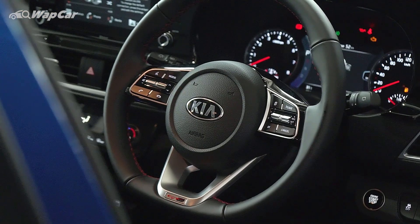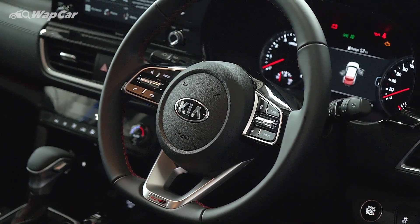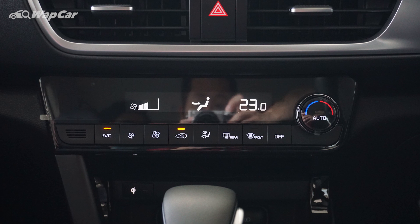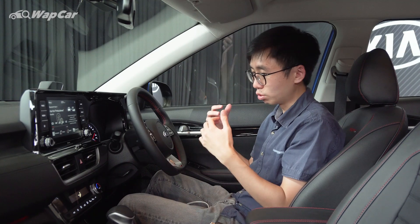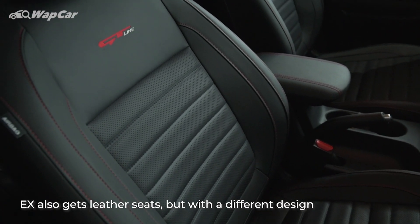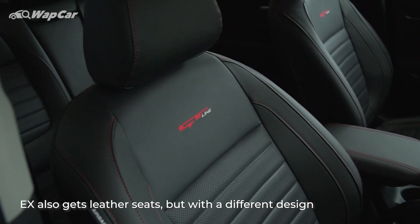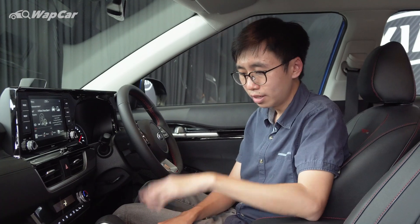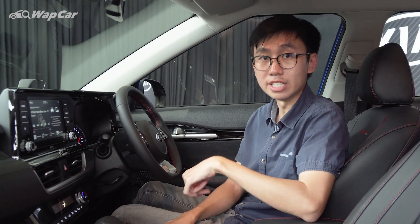The D-shaped flat-bottom leather steering wheel with multifunctional buttons is standard across the range, but this single-zone automatic climate control is only available in the GT Line. The GT Line is also the only one that gets leather upholstery, leather seats, a Qi wireless charging tray, as well as ventilated seats — and I think this is the only and first-ever B-segment SUV to get ventilated seats.